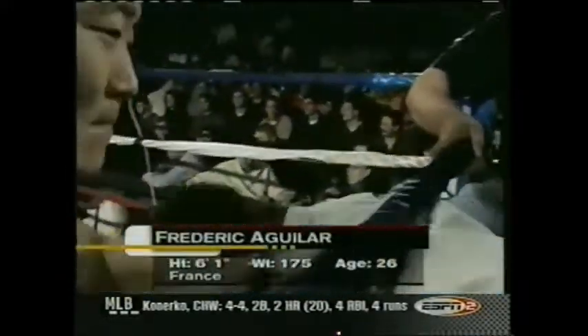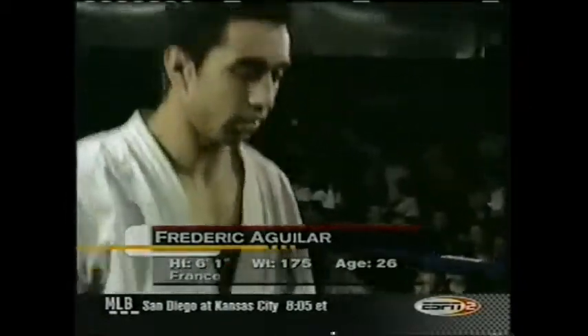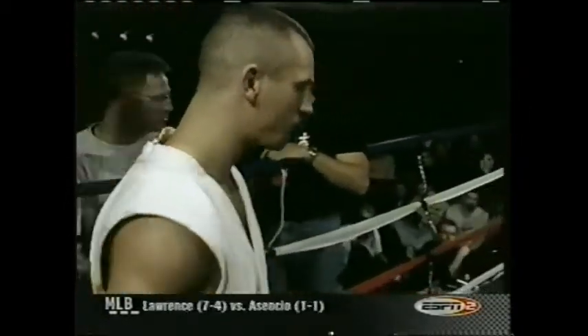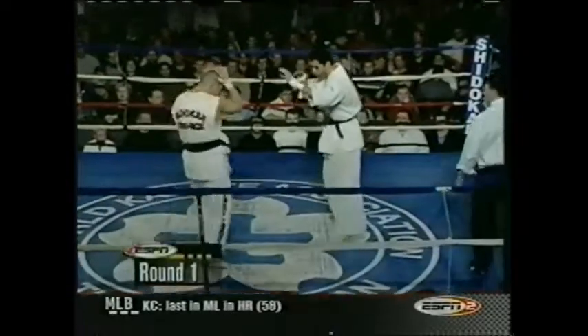Robert Sarkozy, and from France, Fredrick Aguilar. Fred Aguilar, a veteran of Shedokan action, and a successful one at that. Sarkozy looks a little bit more well-muscled than Aguilar, but Aguilar relies on speed and finesse.